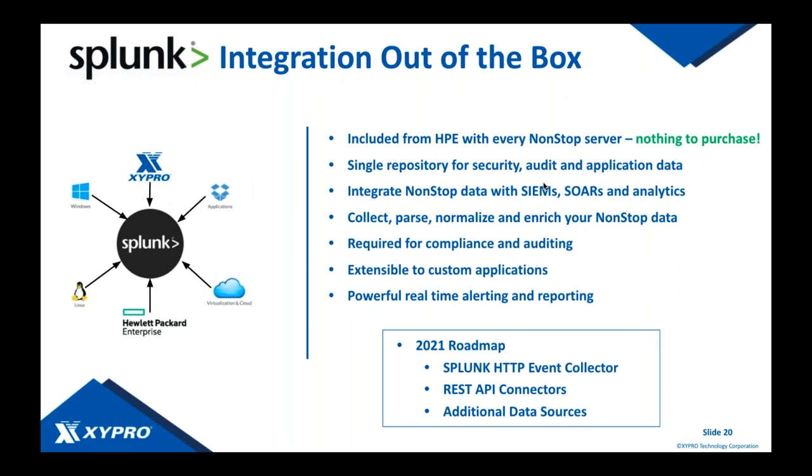Jumping into data analytics — our Splunk integration has been getting a lot of attention. The beauty of this is everyone has it: if you've got a NonStop server, you've got this integration out of the box, nothing to purchase. This is through our Zygate Merged Audit — your single repository for all security audit and application data. It allows you to integrate all of that data with your SIEM, your incident and event management tools, your SOAR, or any log analytics tool for compliance, threat detection, or other purposes.